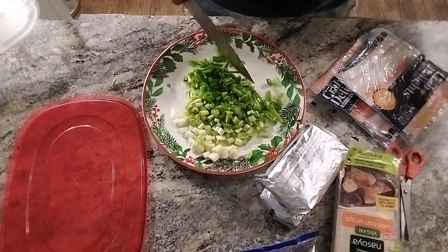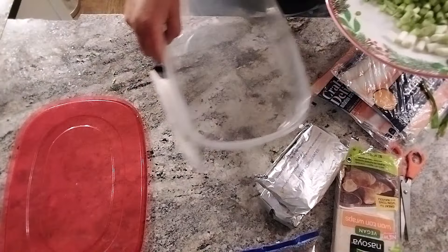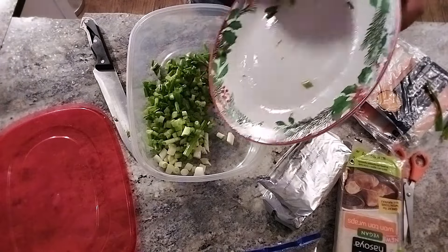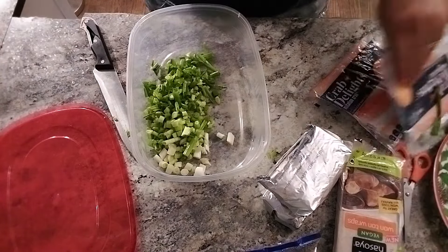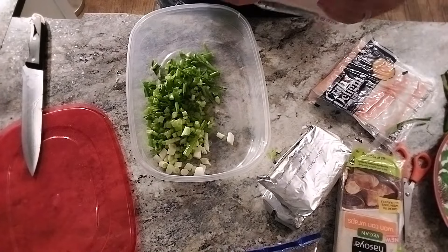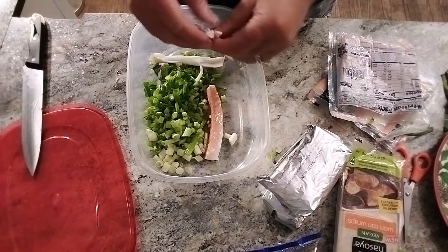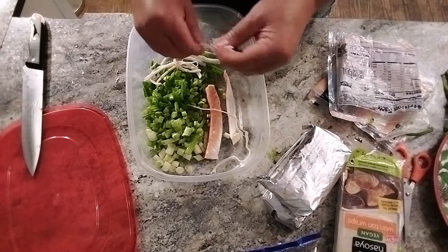Put the onion all in with the cream cheese. Then take your crab and really shred it up — tear it apart so there's crab in every bite.